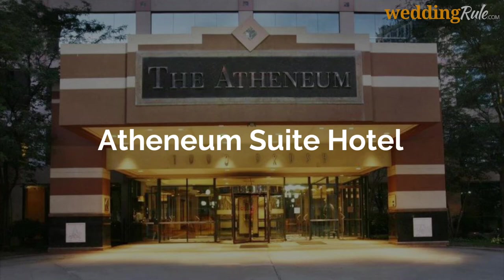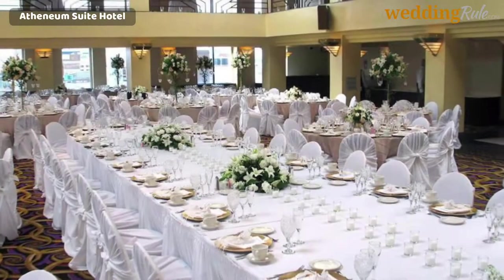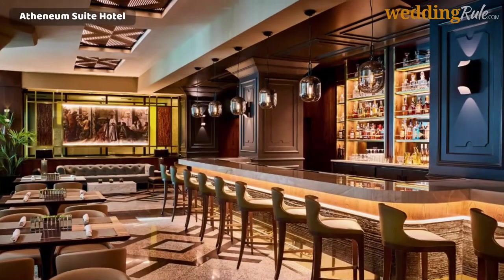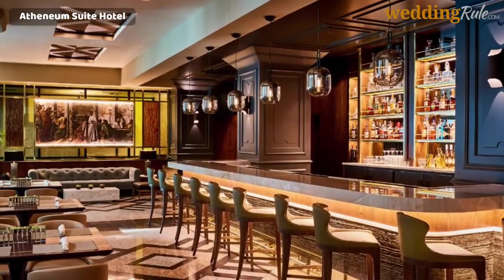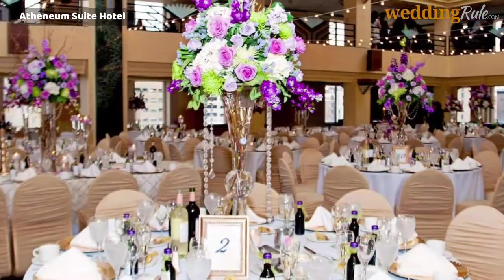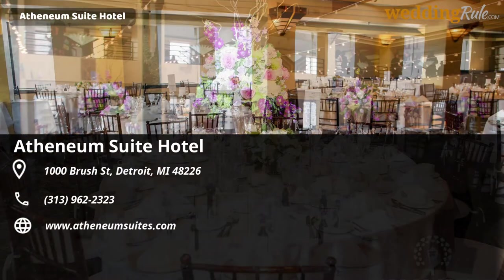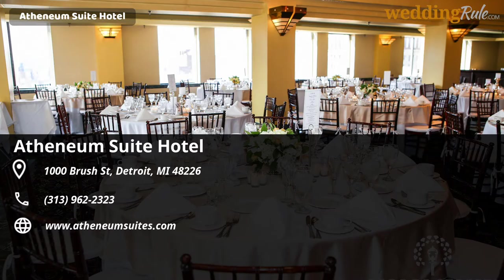Athenium Suite Hotel. Athenium Suite Hotel features several multi-purpose banquet rooms for receptions of all sizes. With an event planning staff and a professional catering team at the ready, Athenium Suite Hotel can hold your hand through the wedding planning process and make sure that you and your guests get the most out of your celebration.